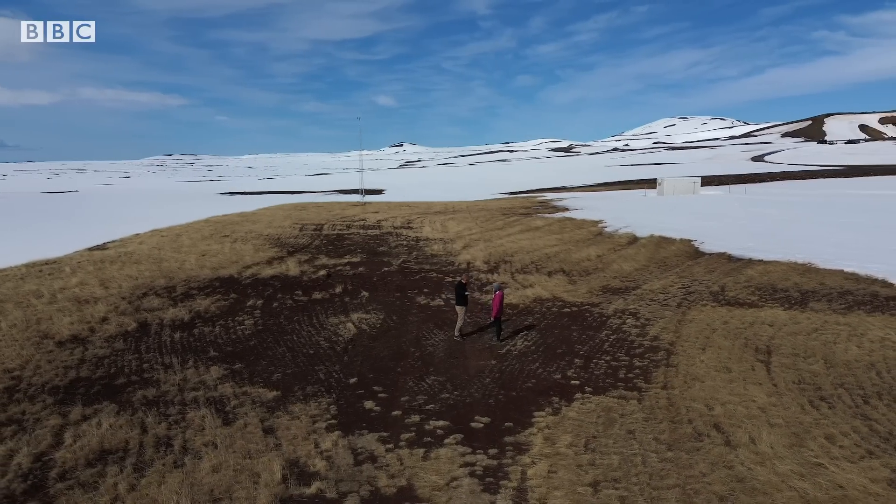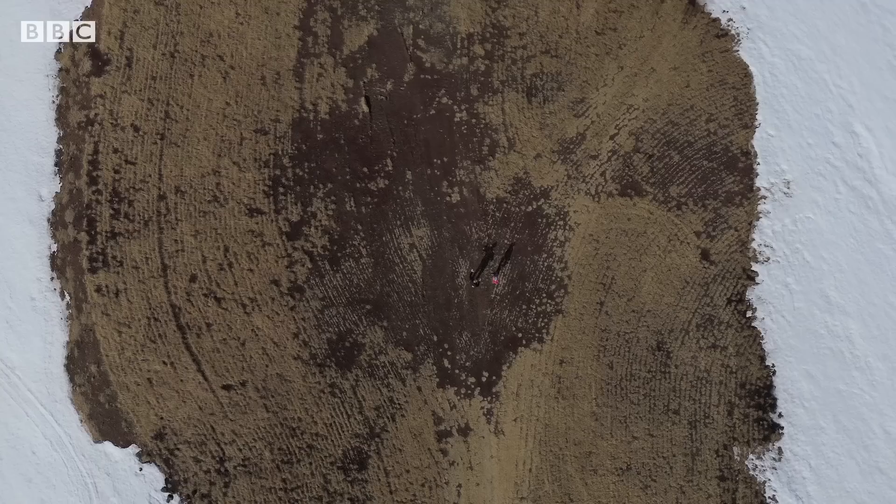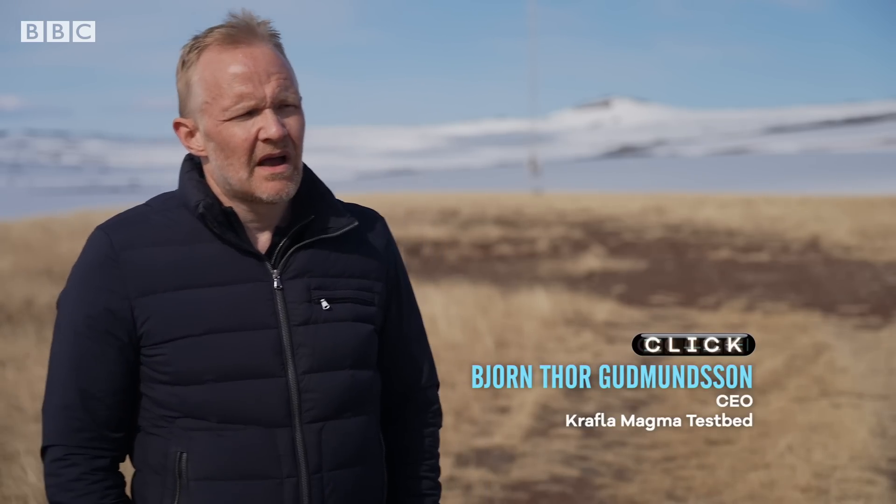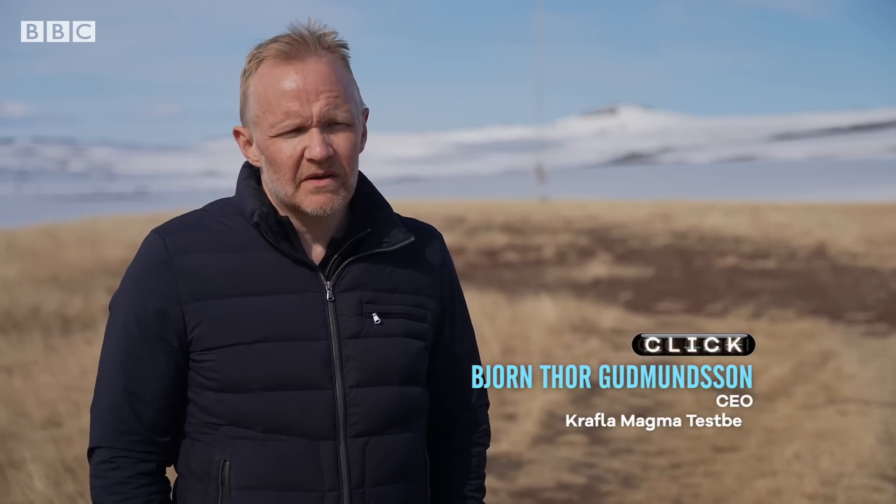We are basically standing on the spot where we are going to drill. What we want to do is to basically revolutionize the way we monitor volcanoes. The plan is to place sensors in the magma — temperature and pressure sensors. This will allow us to predict with more accuracy volcanic activity, so this will change how we predict eruptions.